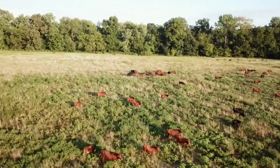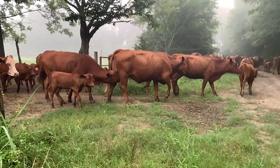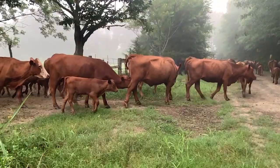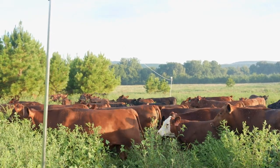If you're a regenerative farmer, you know it's crucial to move your cattle to fresh pasture every day. But these daily moves can be tedious, tiring, and time-consuming. That's why we've found two ways to simplify your grazing plan. We've tried them out so you don't have to, and we're thrilled with the results.